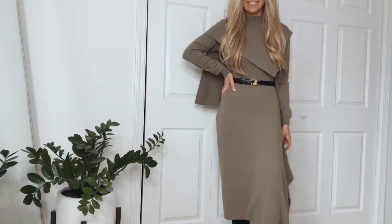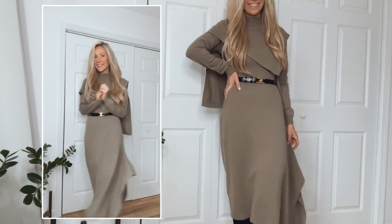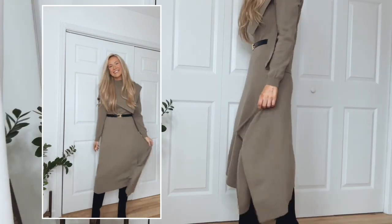I love how versatile this dress is — it could be worn for work, working from home, church, shopping, out and about, or brunch.